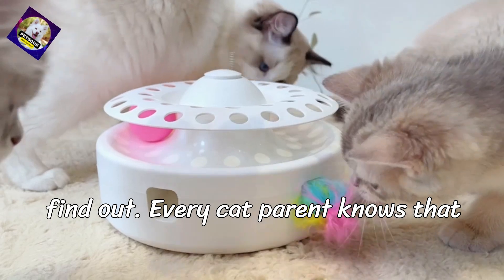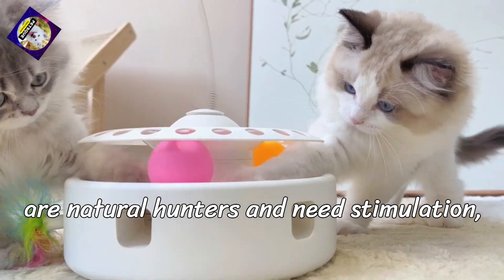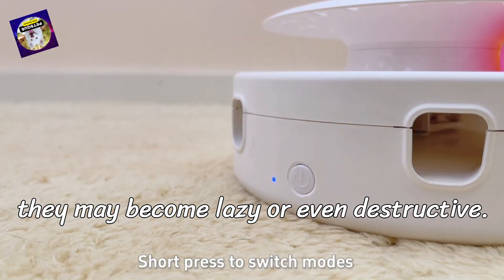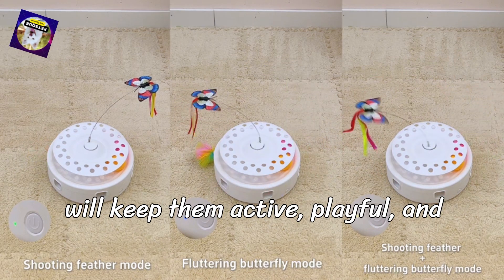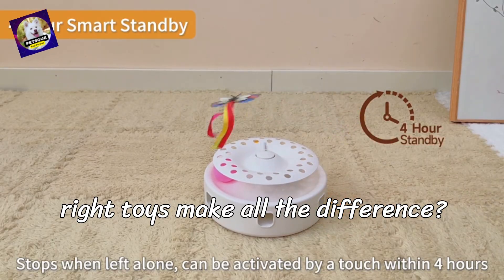Every cat parent knows that keeping a cat engaged can be tricky. Cats are natural hunters and need stimulation, but many toys just don't hold their interest for long. When cats get bored, they may become lazy or even destructive. So the challenge is finding toys that will keep them active, playful, and mentally engaged over time. Could the right toys make all the difference?